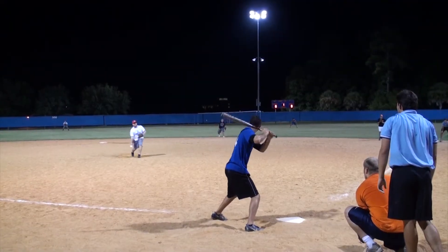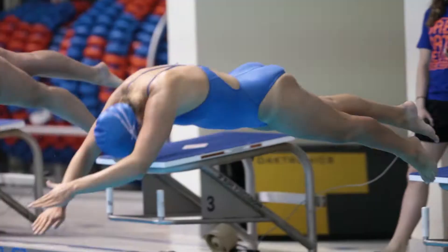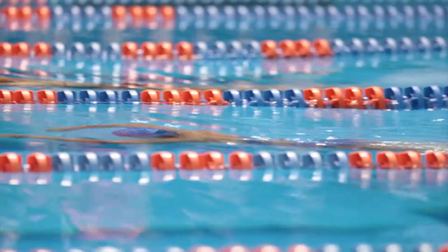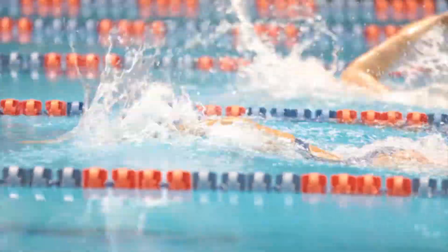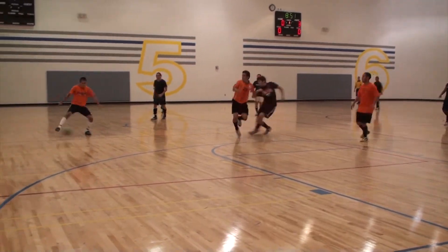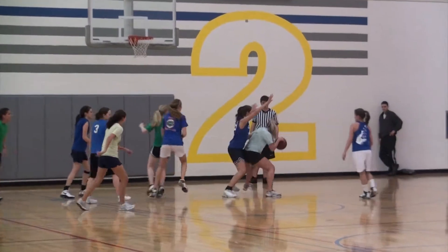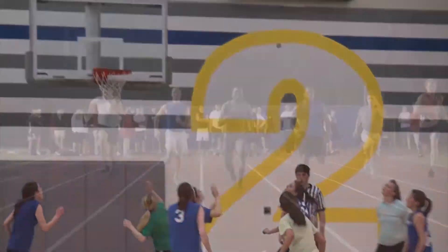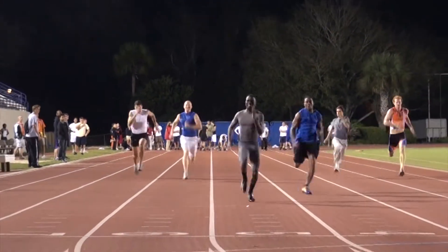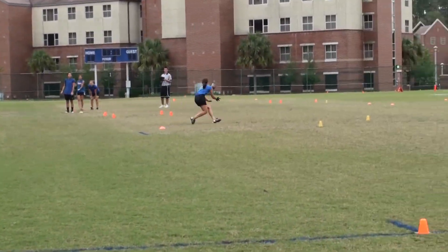The intramural sports program offers approximately 40 leagues, tournaments, and special events open to all UF students, faculty, and staff throughout the academic year. All skill levels are welcome. Intramural sports have no required practices and are free to participants. All you need is your Gator One card to play. Mandatory captain's meetings are offered online for your convenience at the beginning of each semester, and an in-person option is also available. Meetings focus on information regarding intramural sports rules and regulations.